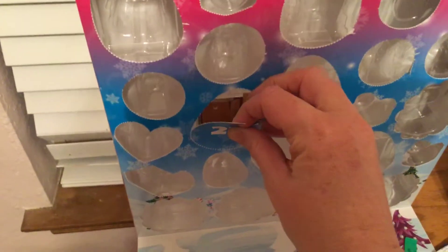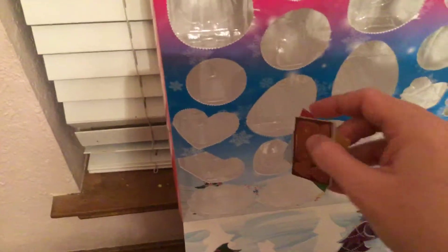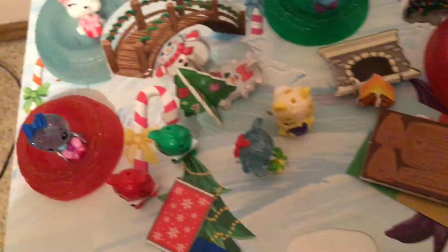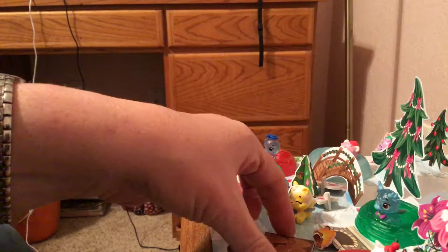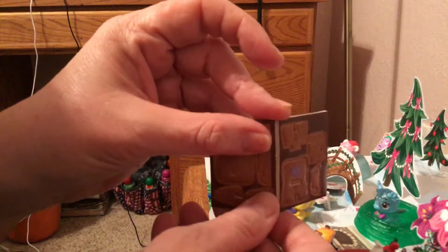Maybe like a chair? A little table. Let's get organized here a little bit. Oh, so cute — a little chair!